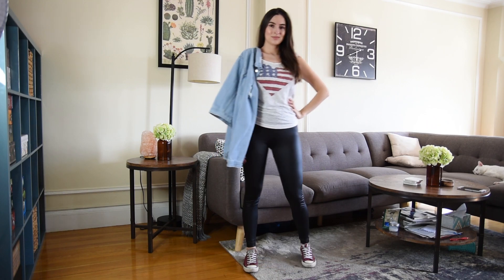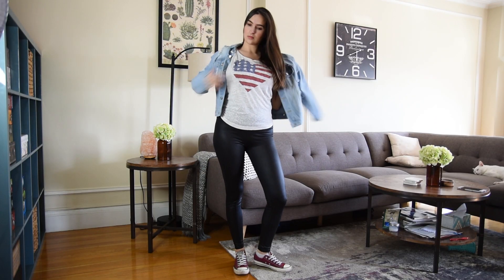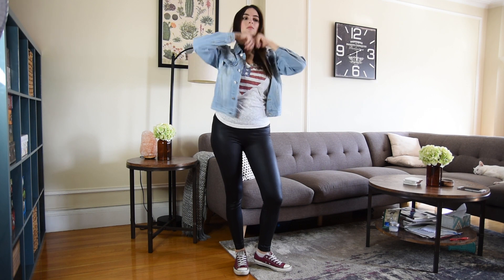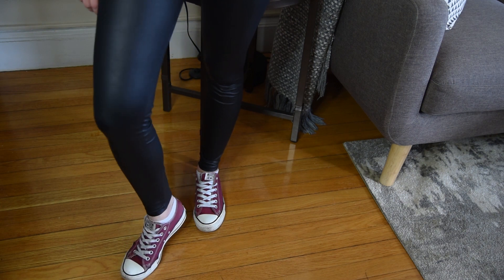So for this outfit, I am wearing my leather leggings, a simple white t-shirt, a ripped denim jacket that I got from TJ Maxx last fall, and of course some of my favorite sneakers, which are my burgundy Converse. I feel like that's probably the edgiest outfit in this video, but it's totally my style.